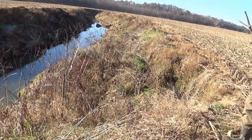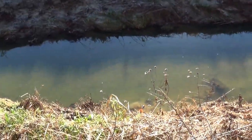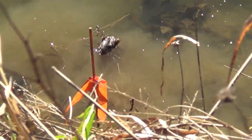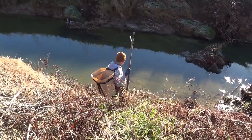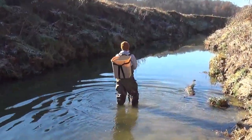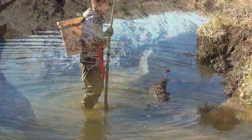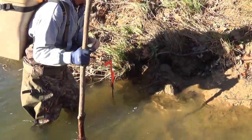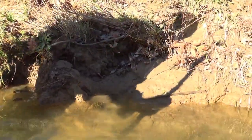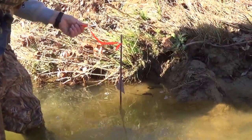Do you mark your traps at all or do you just know where they are? I paint all my stakes. Right here I set this trap because you can see where muskrats have been chewing up on the bank, eating some roots. On my last trap I always put some kind of marker with an orange flag so I know I'm at the end.